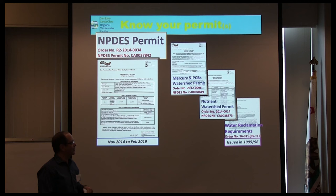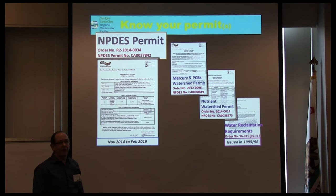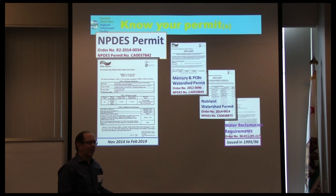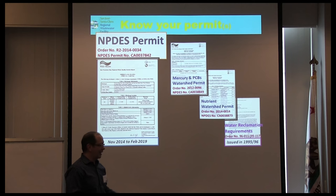One thing about permits: they always go by an order number. R2 stands for Region 2 — San Francisco Bay. The second number is the year it was put into force, and the last series is the order number for that year. Nowadays with Google I can go online, search San Jose 0034, and the first hit is my permit — accessible from anywhere in the world.